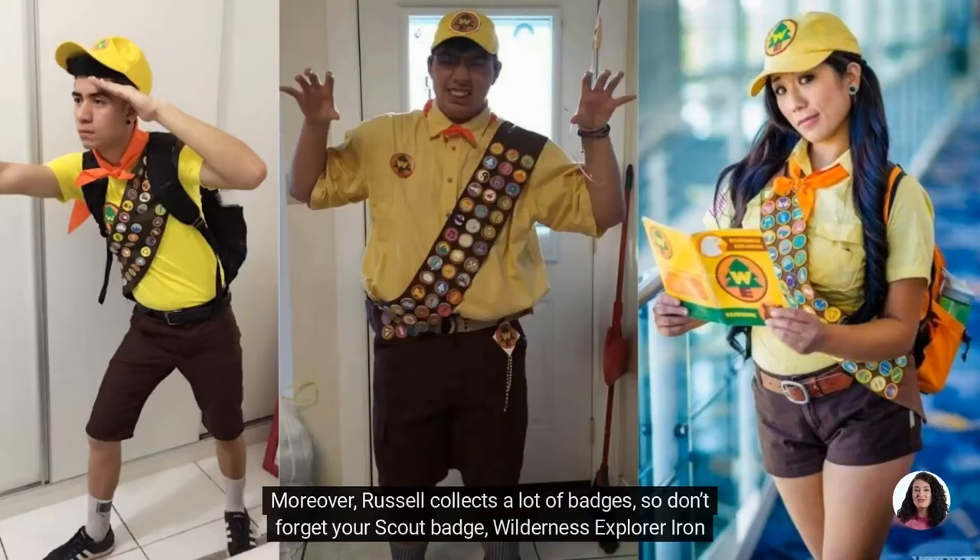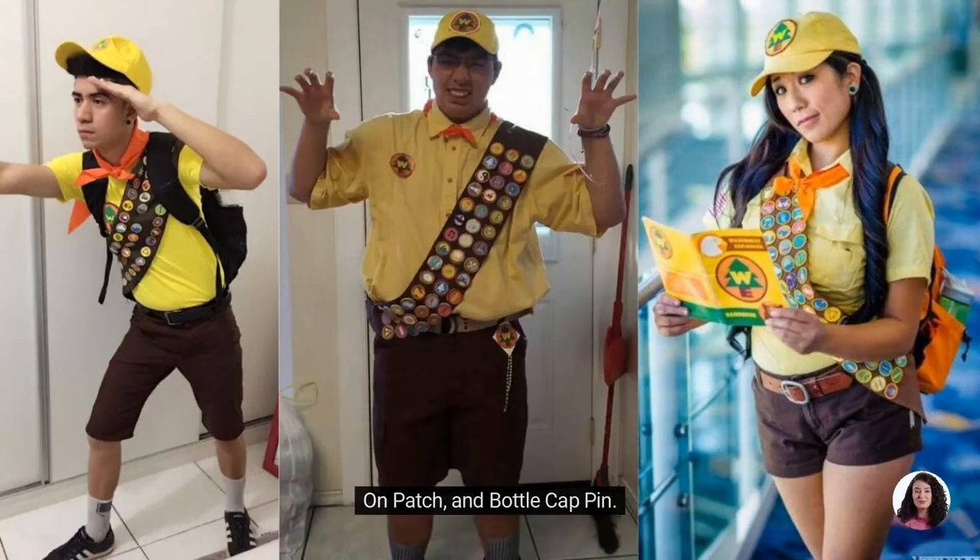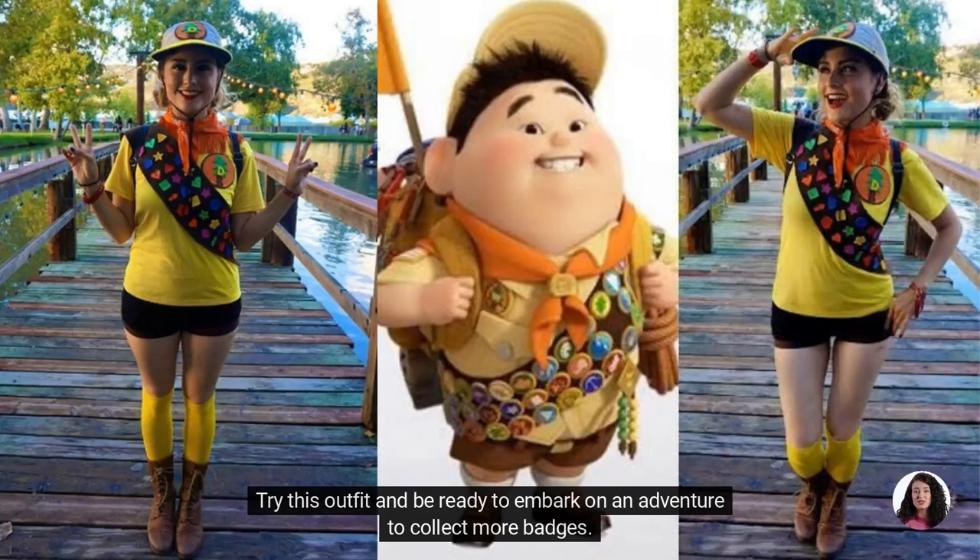Moreover, Russell collects a lot of badges, so don't forget your scout badge, wilderness explorer iron-on patch, and bottle cap pin. Try this outfit and be ready to embark on an adventure to collect more badges.